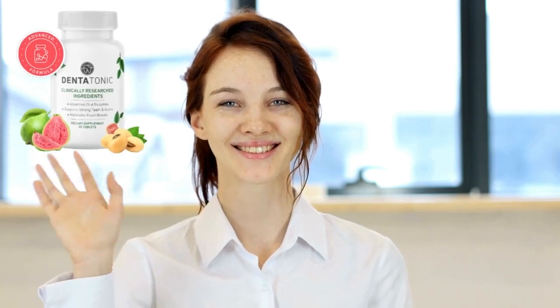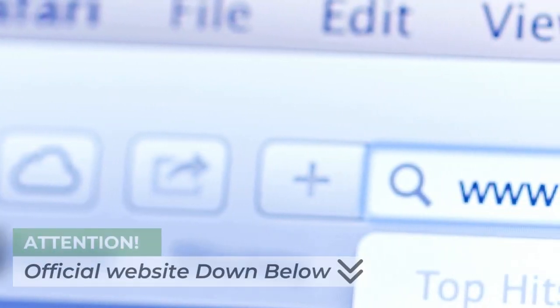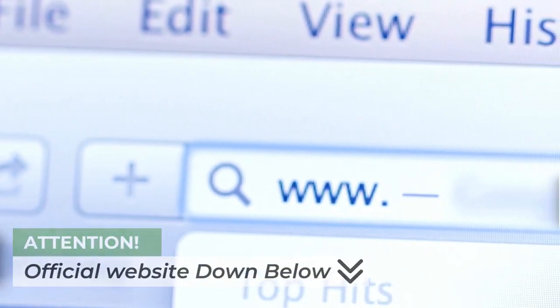Hey everyone! Today, I'm super excited to share my experience with a revolutionary dental product that I recently tried, Dentatonic. But before we dive into the details, if you're interested in trying it out for yourself, I've included the link to the official website in the video description below. Make sure to check it out.